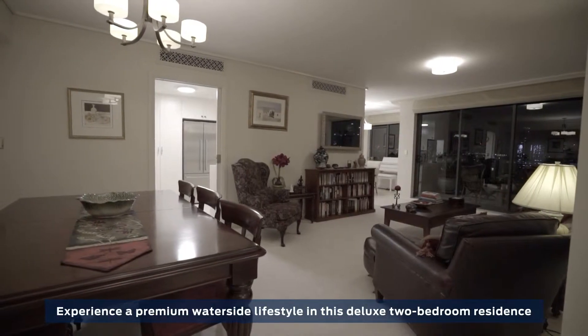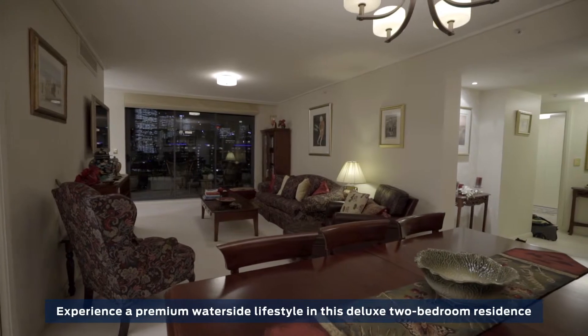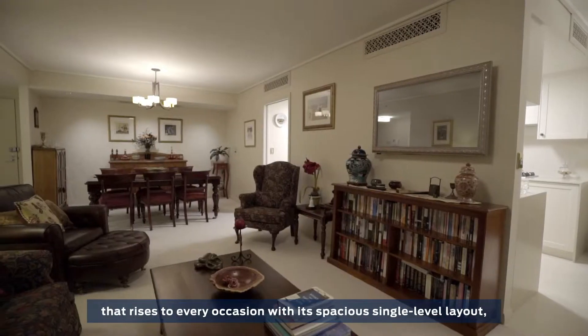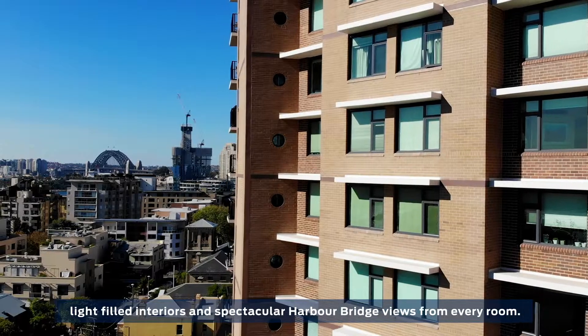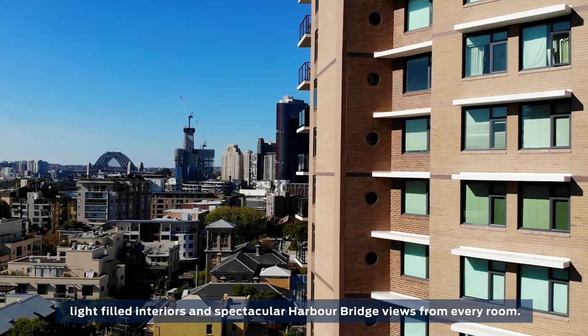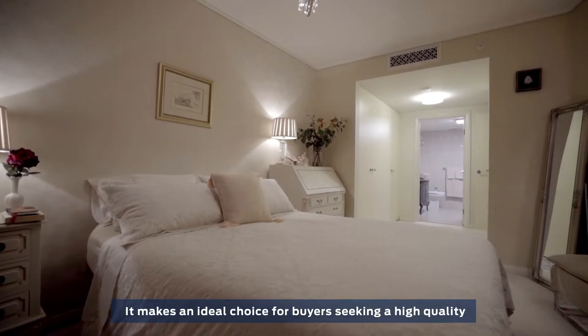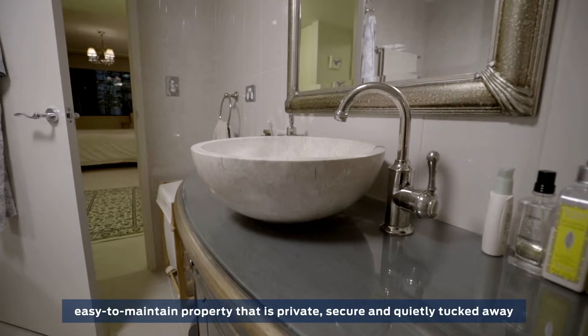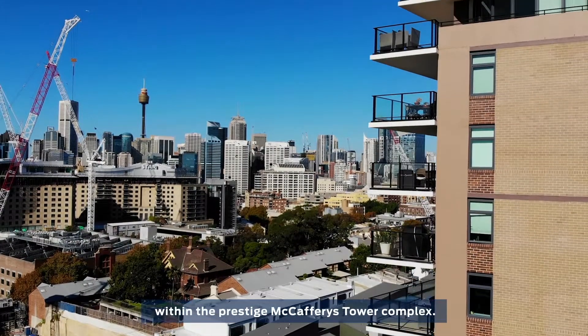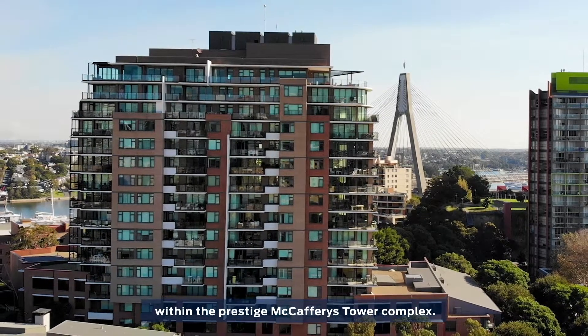Experience a premium waterside lifestyle in this deluxe two-bedroom residence that rises to every occasion with its spacious single-level layout, light-filled interiors and spectacular harbour bridge views from every room. It makes an ideal choice for buyers seeking a high-quality, easy-to-maintain property that is private, secure and quietly tucked away within the prestigious McCaffrey Tower complex.